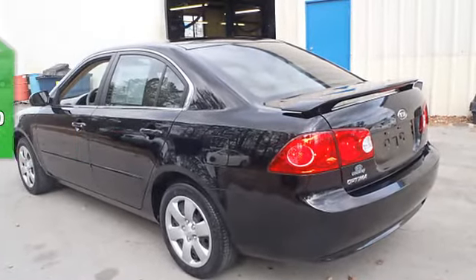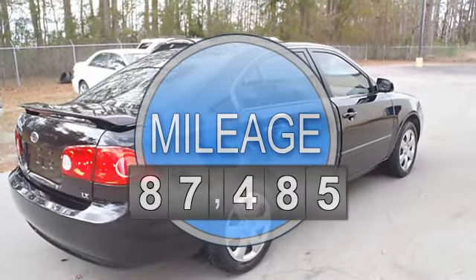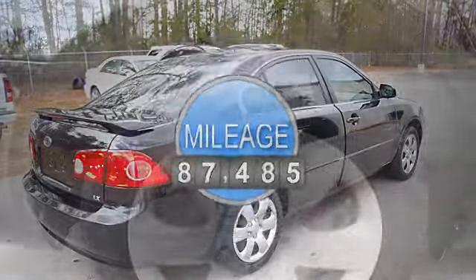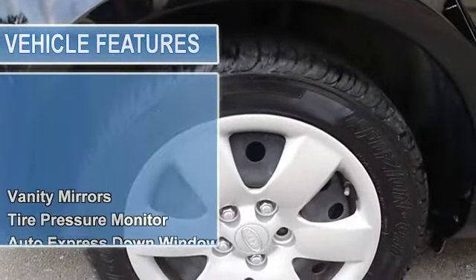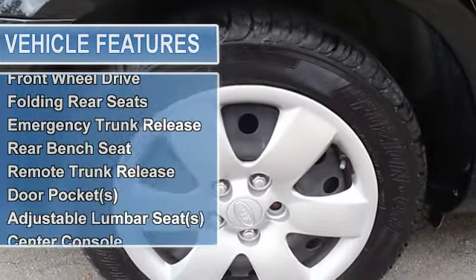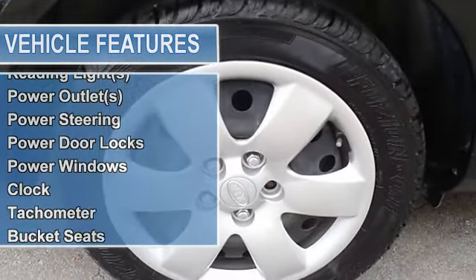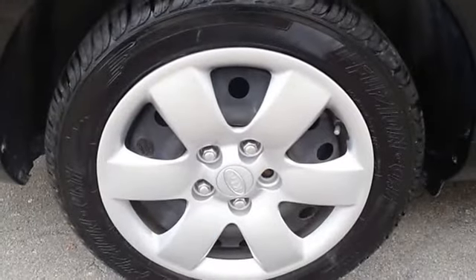Automatic, 4-cylinder, FWD, power mirrors, tire pressure monitor, auto express down window, airbag deactivation, child safety locks, dual airbags, 3-point rear seatbelts, intermittent wipers, beverage holders, front wheel drive, folding rear seats, emergency trunk release.